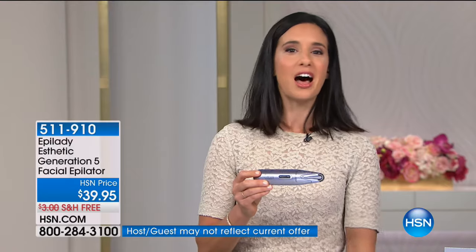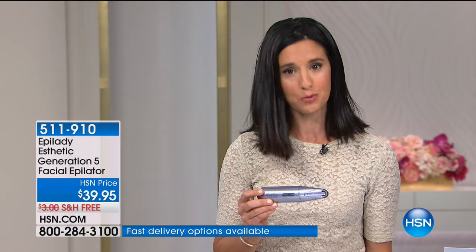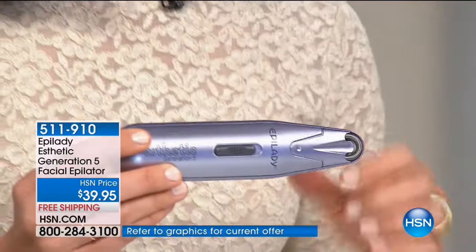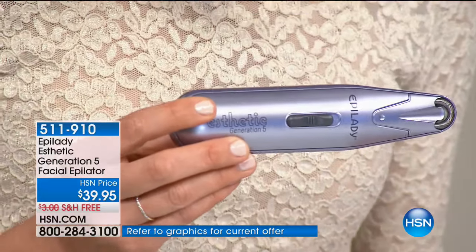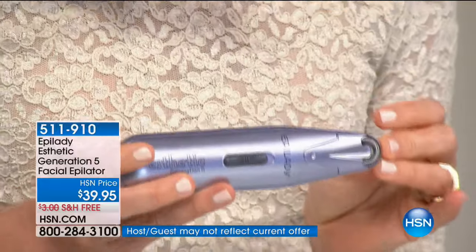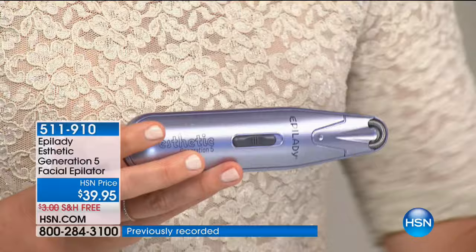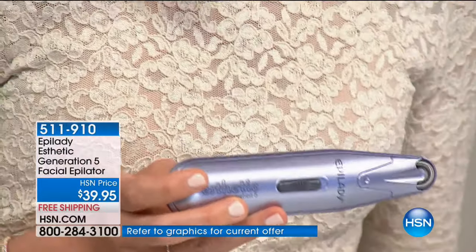It comes with a little carrying case to protect it, and you can use it wherever you go. If you have sensitive skin or are using a medicated cream, you can still use the Epilady Aesthetic. It is not going to affect the sensitivity of your skin. You may see a little bit of redness right after use, but that goes away very quickly.